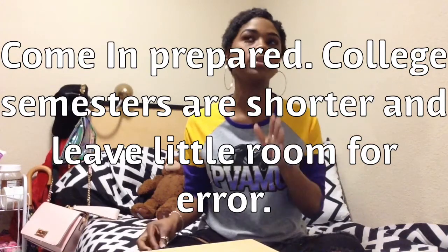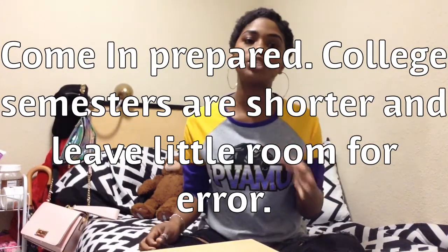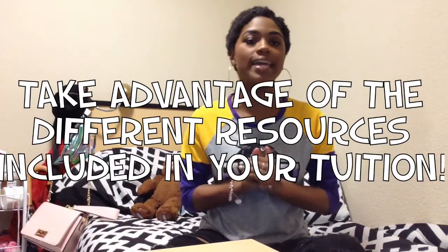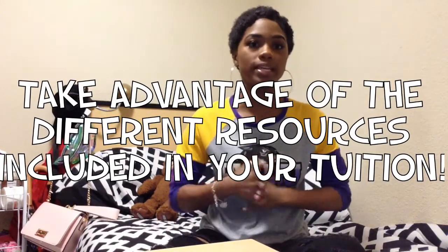I spend about an hour or so on each subject per day, depending on the class. Some classes you might not have to study for as much. Another tip: don't always study in your room. You have your TV, your food — you're comfortable and more likely to get distracted. Going to the library or sitting in a different building can really help you focus.